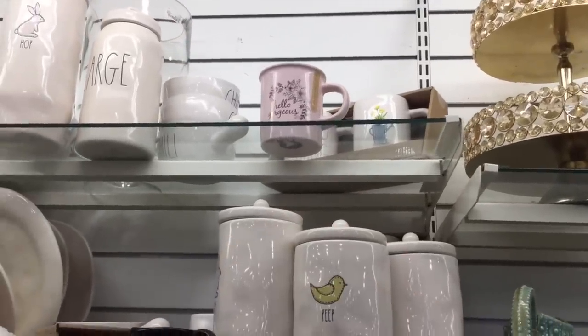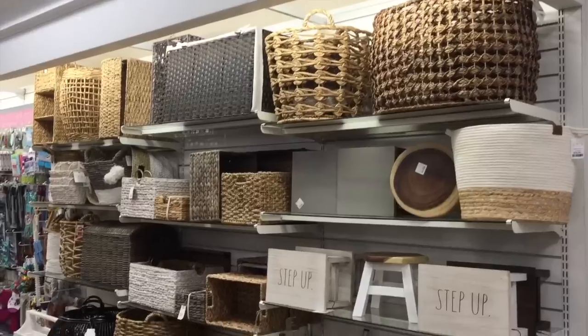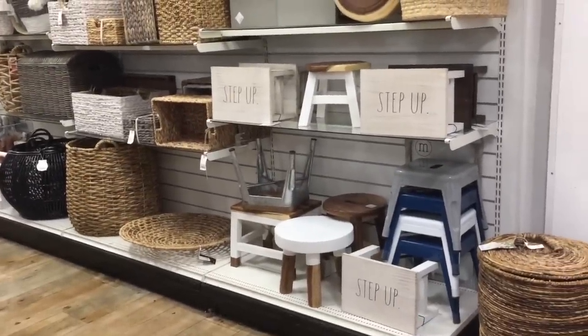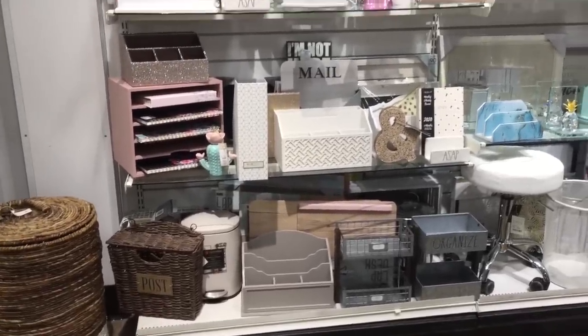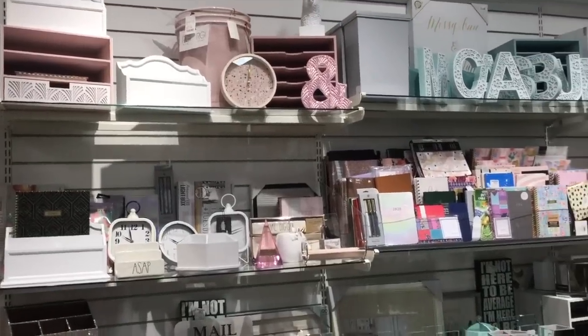Those cups up there — they're springy. Let me try to grab them. Love this — it says hello spring. $13 for both. I'm just browsing the store like I do. Look at those step stools — they say step up, son. So cute. But then I found this little thing that says post — adorable.